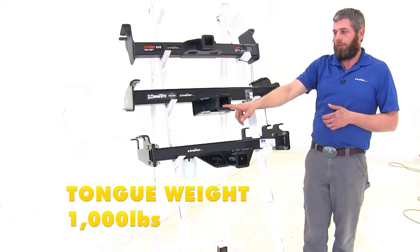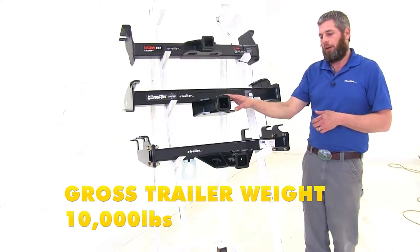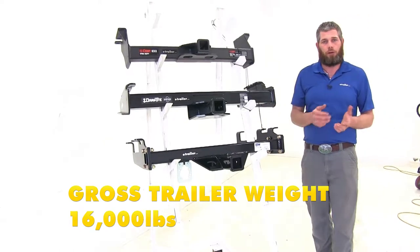Moving to the Draw-Tite, it's going to have a 1,000-pound tongue weight rating and a 10,000-pound gross trailer weight rating. And the B&W offers 1,600-pound for the tongue weight rating and 16,000-pound for the gross trailer weight rating.